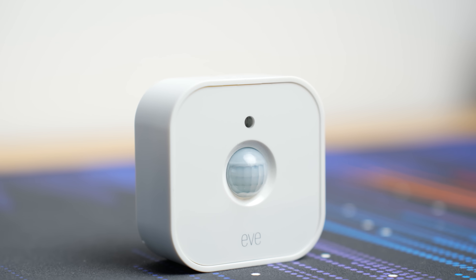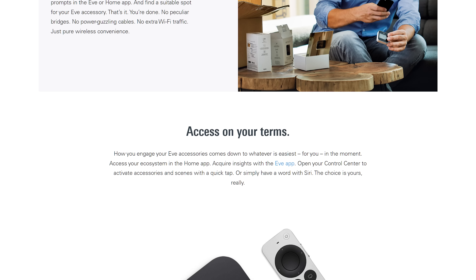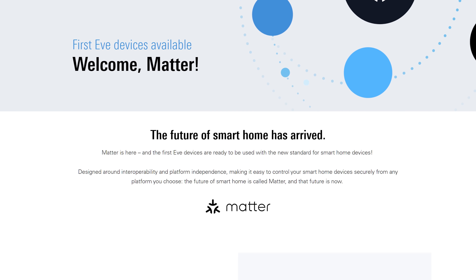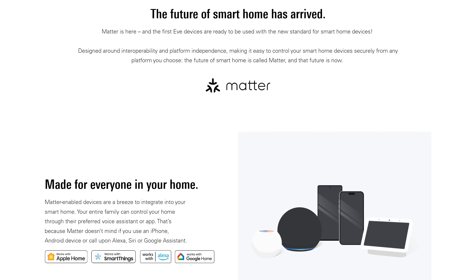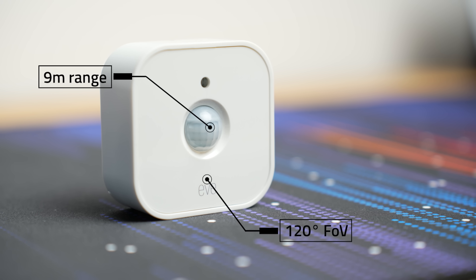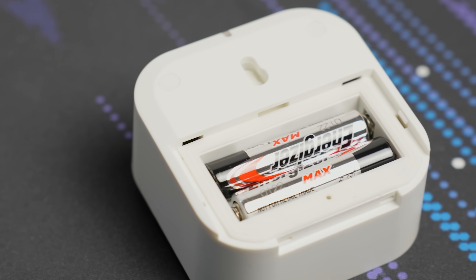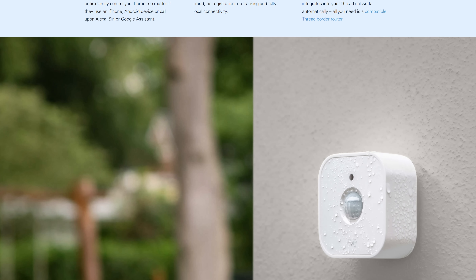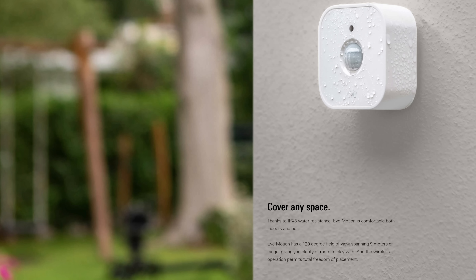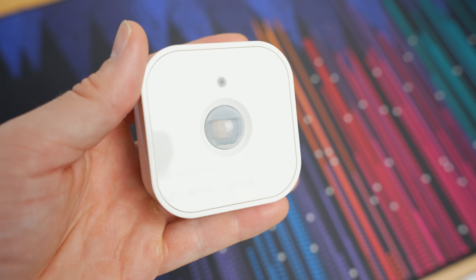The first device is actually one of the first Matter devices to be announced: the Eve Motion Sensor. Eve may not be a company you're familiar with unless you're a HomeKit user, as they predominantly made HomeKit devices, but with the release of Matter their devices now open up to other platforms too. The Eve Motion Sensor is a PIR-based motion sensor with a quoted 9 metres of range, 120 degree field of view, and a built-in light level sensor for use in automations. It's battery operated with two AAAs and is IPX3 rated, making it suitable for indoor or outdoor use.